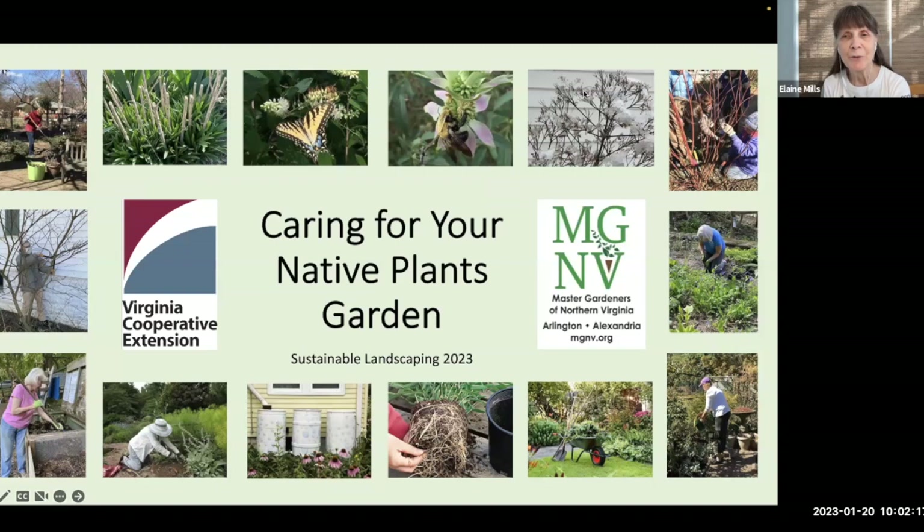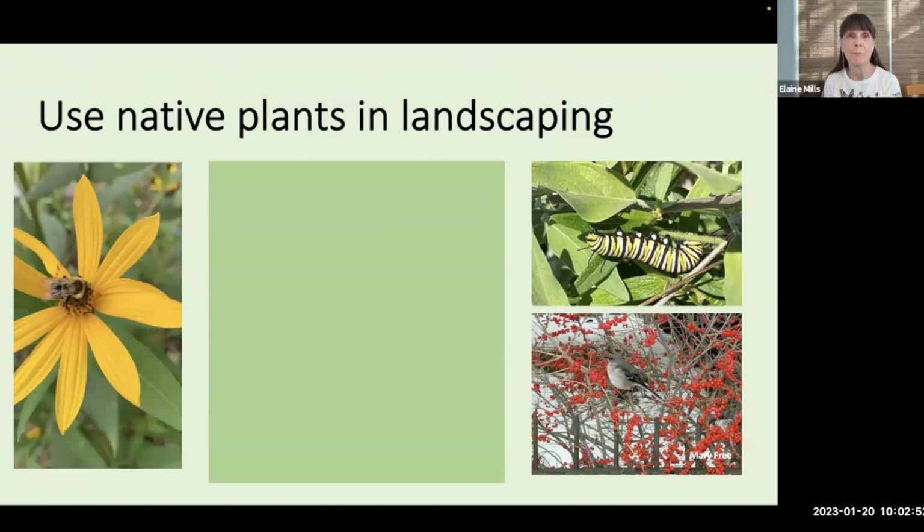Thank you very much, Colleen, and thank you to all the Master Gardeners who are providing support behind the scenes. I also would like to extend a special note of appreciation to our webmaster of the MGNV website, Elena Rodriguez, who went above and beyond helping me get all of the special handouts that I've prepared for you available on our website. So welcome, everyone, to our first program for the year in sustainable landscaping.